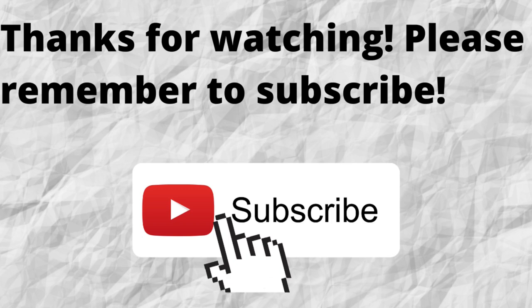Thanks for watching and listening. Please don't forget to subscribe to my channel if you have not done so already — just press that subscribe button below this video so you won't miss out on any future content. As always, I want to thank you for watching. I hope that you have a blessed, wonderful day.